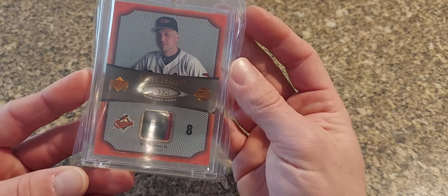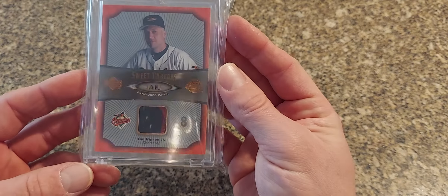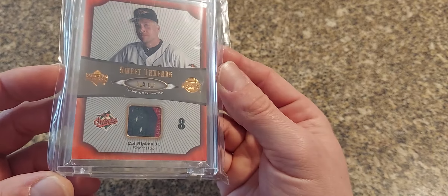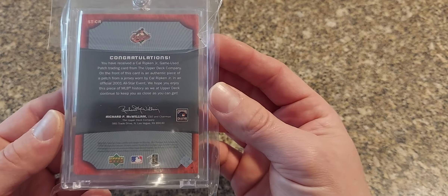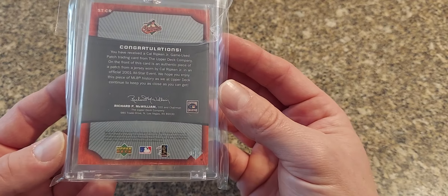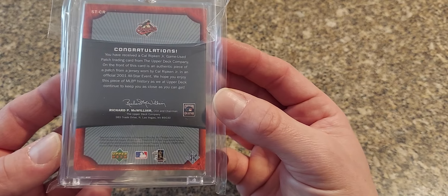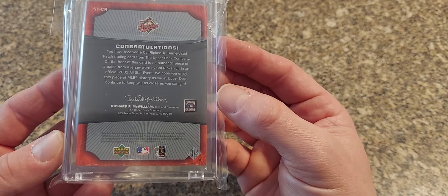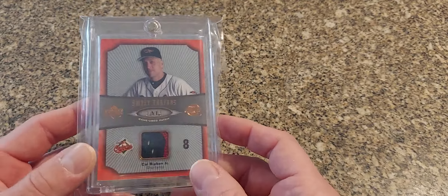Sticking with the Sweet Spot — here's a cool one. This is a Sweet Spot Threads game use patch, kind of an all-star version numbered to just 35. This is from a 2001 all-star jersey patch, which is really cool. The seller didn't really list it as such, but this is personally worn from Cal Ripken at the 2000 All-Star event — this is his last all-star game before he retired. So it's got nice sentimental value on that.